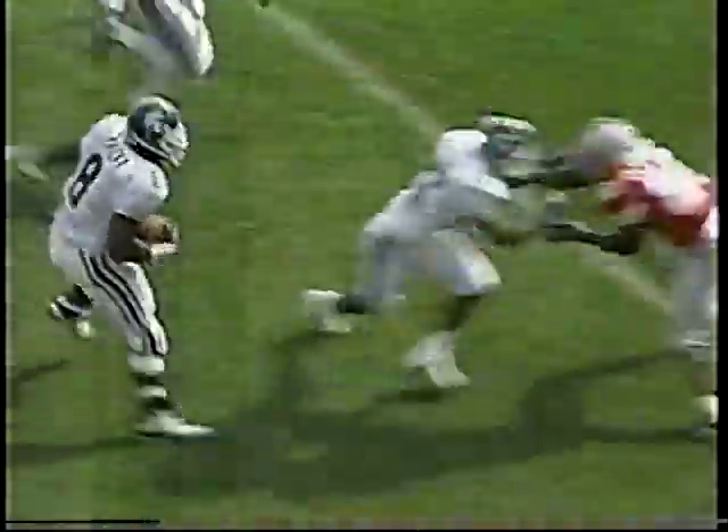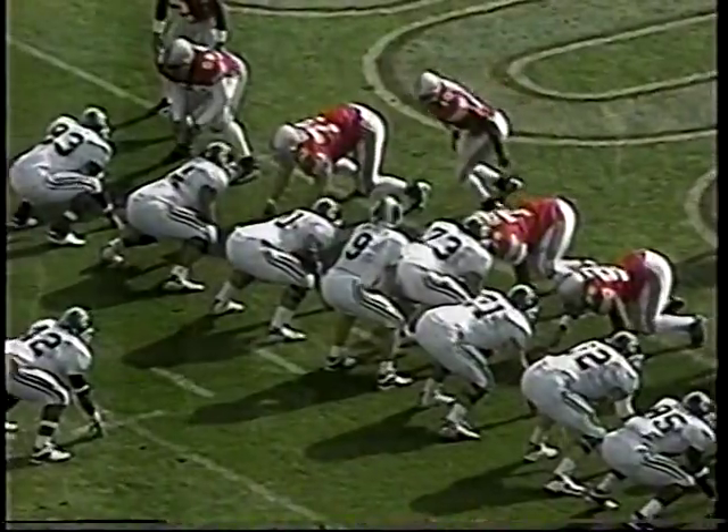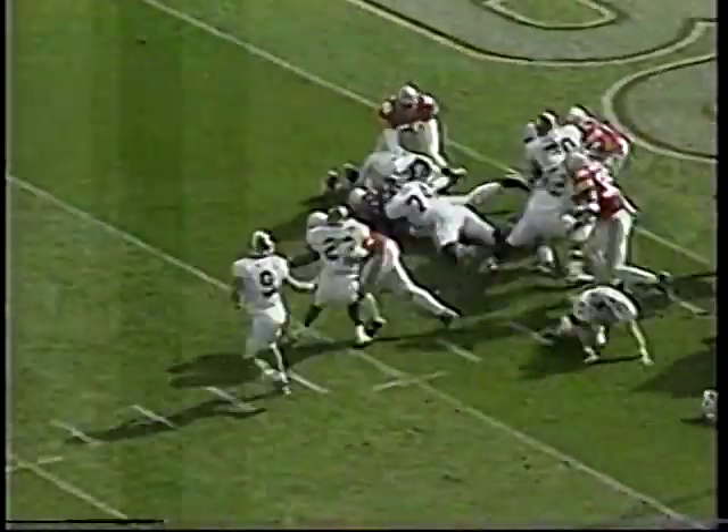Here they run the inside-outside zone. Again, Duckett — you think he's going to overpower you, but he's more of a speed-type back. He's got great speed also. 255 pounds and he can move, and Michigan State brought some fans along with them.